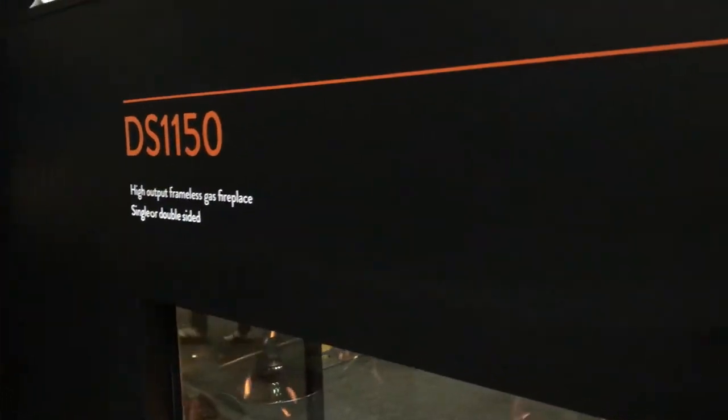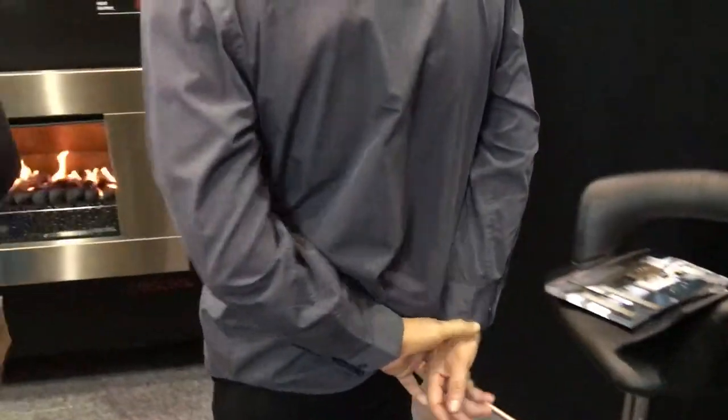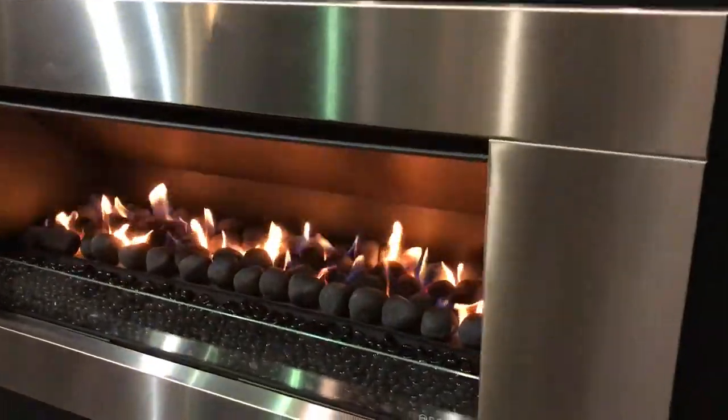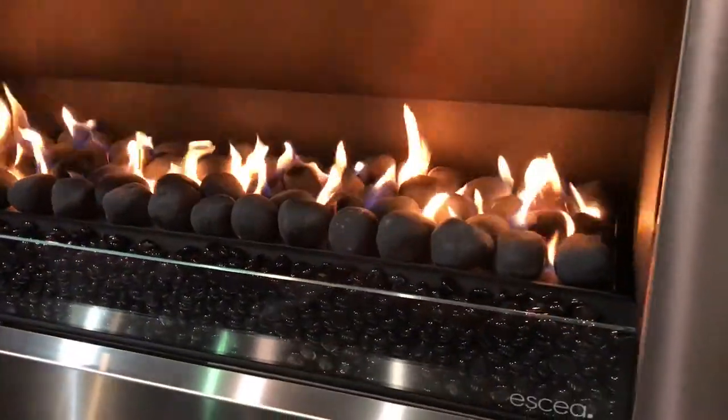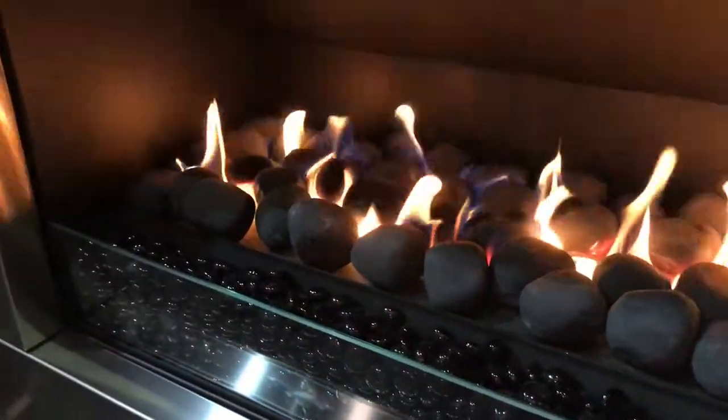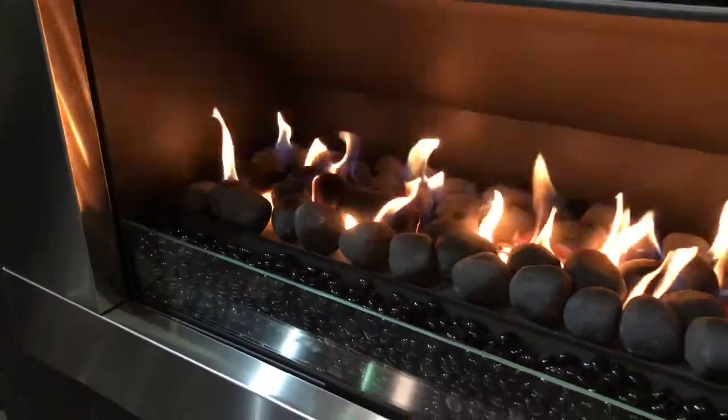Also down here we have our outdoor fireplace. If we just sneak round over here, the outdoor fireplace is fully stainless steel. It's just a one push button, 16 kilowatts. You feel the heat from this fire up to sort of four to five metres away. Beyond that it's a feature in your courtyard.